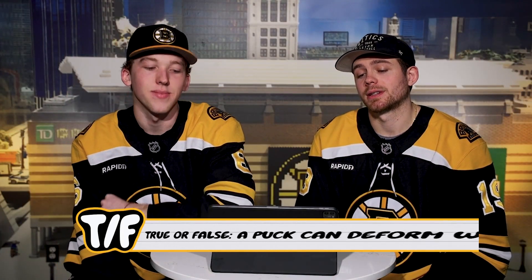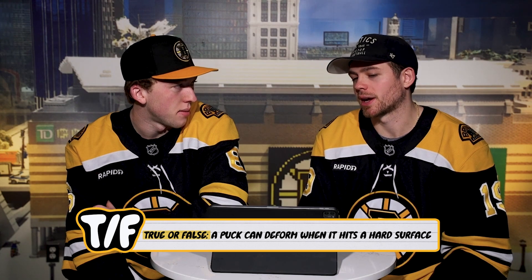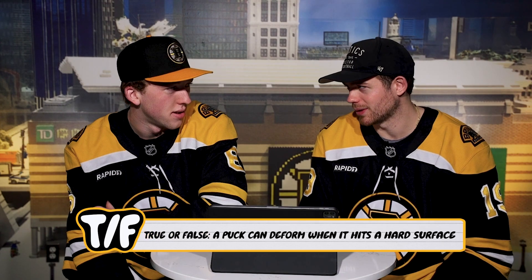True or false: a puck can deform when it hits a hard surface. Does it count if it breaks? I've seen pucks break in half. Does that mean deform? Does it mean just like warp? Breaking is deforming, right? Yeah, I would think so. True.